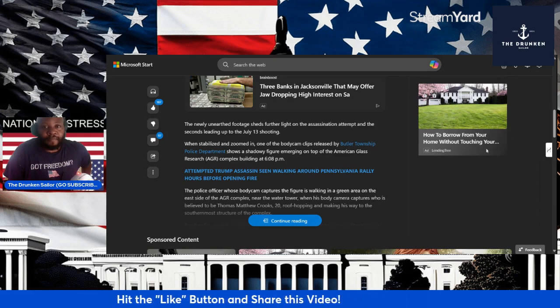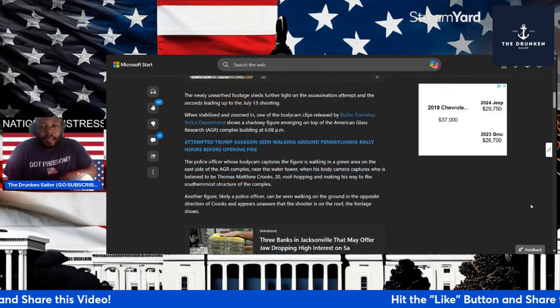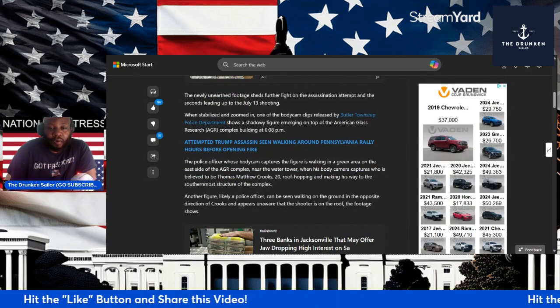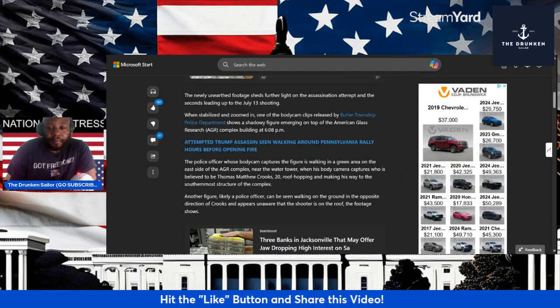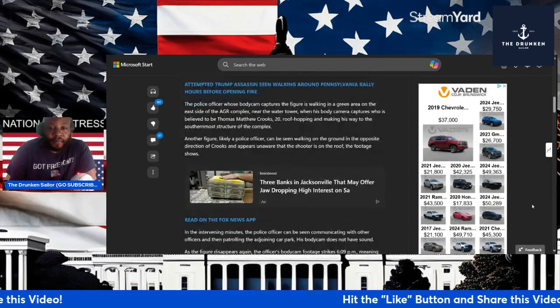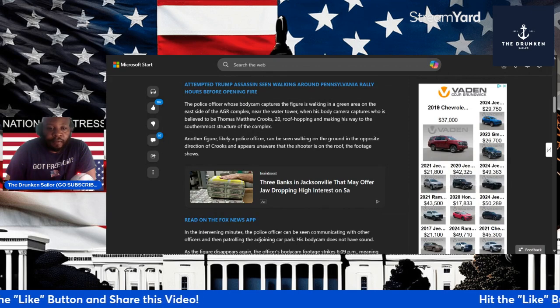A couple of minutes before he fired his first shots. The police officer whose body cam captured the figure is walking in a green area on the east side of the AGR complex near the water tower. The body camera captured who is believed to be Thomas Matthew Crooks, the 20-year-old, making his way to the southernmost structure of the complex. Another figure, like the police officer, can be seen walking on the grounds in the opposite direction of Crooks, appearing unaware that the shooter is on the roof.